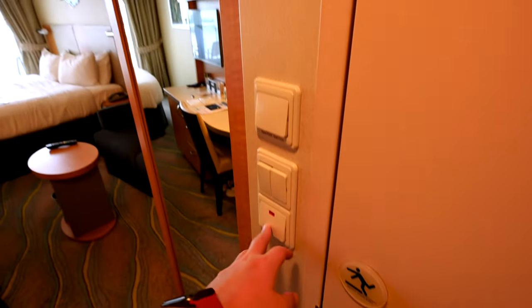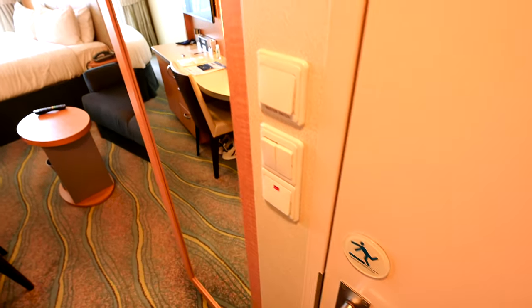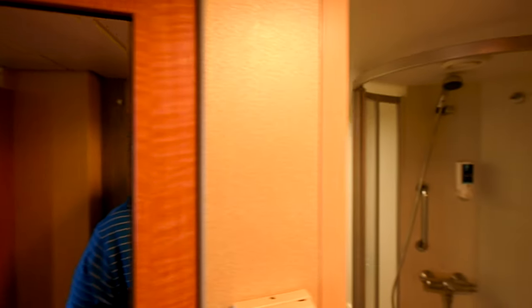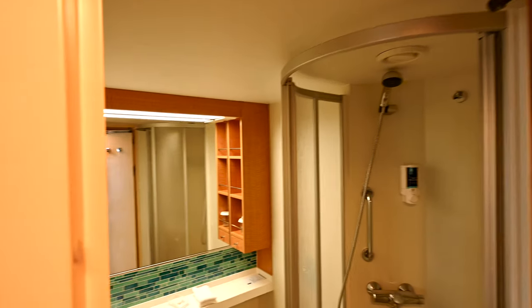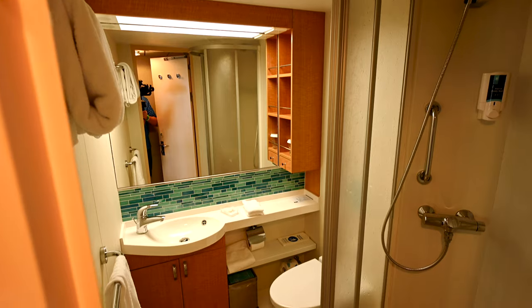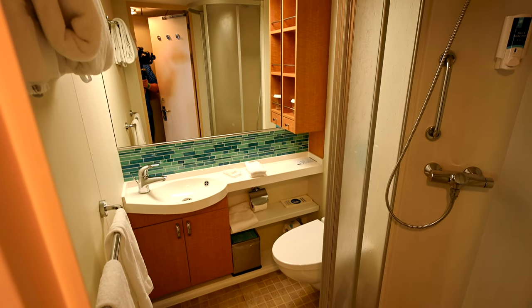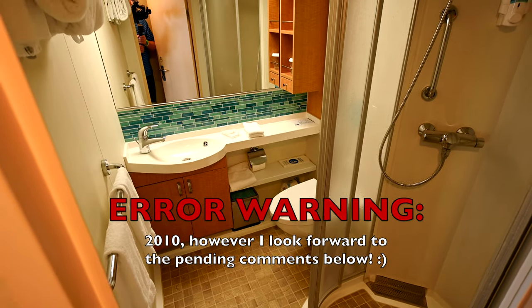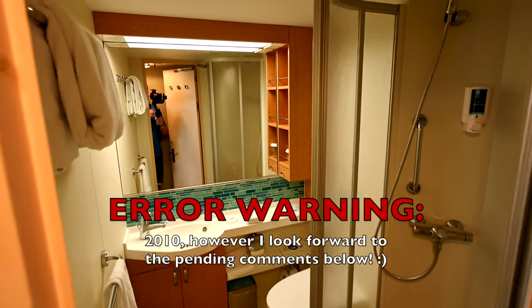Down here we have the washroom controls, so let's go check them out. Here is the washroom on the Allure of the Seas. You can probably tell this is a bit more of your classic design — this ship was made in 2010, so a little bit older.